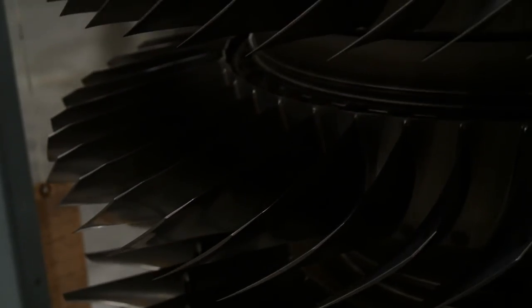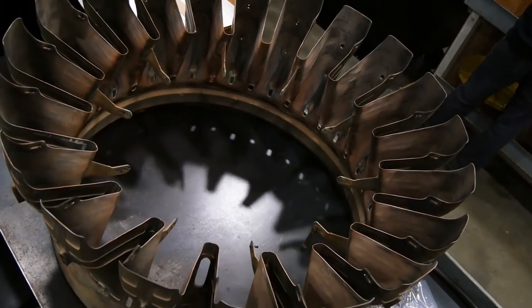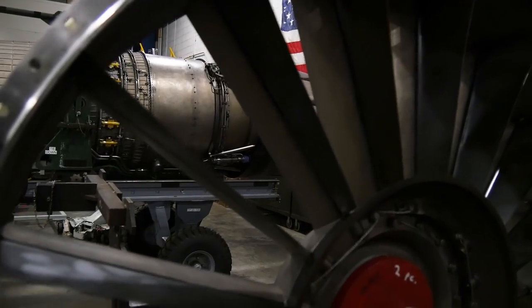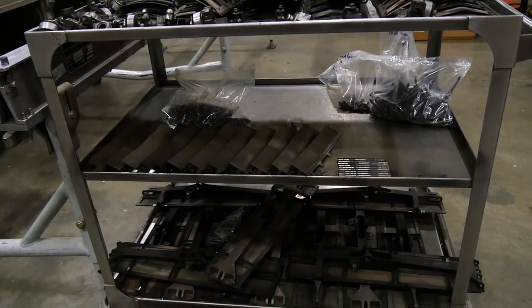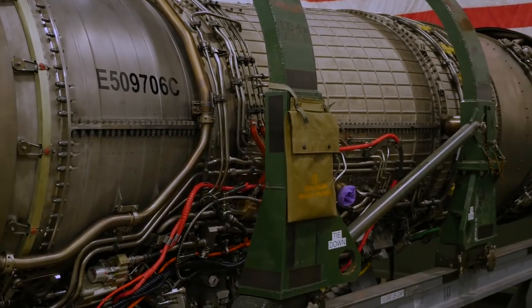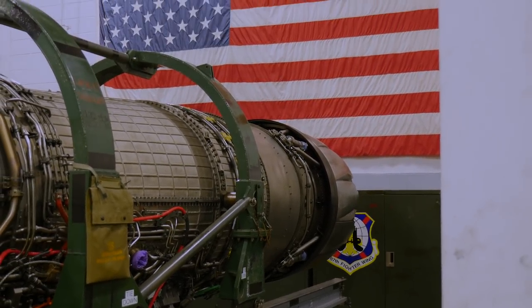It shows the team aspect of crew chiefs and engine shop working together despite being in different locations. There's a great story of a crew chief who'd been out here about 20 years — she jumped up in the intake, everything looked good, but it just didn't sound right to her. She was adamant that this motor was not good. When they pulled the motor, one of the stages was completely bad — a bearing was starting to go. There was high potential that the next time that airplane flew, the motor would have failed. Just because of her recognition of the sound and knowing something wasn't right, she potentially saved a human life.